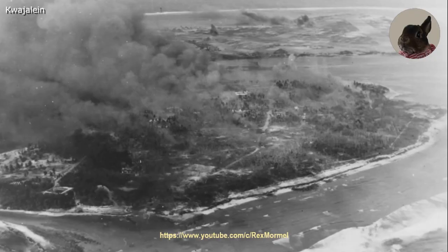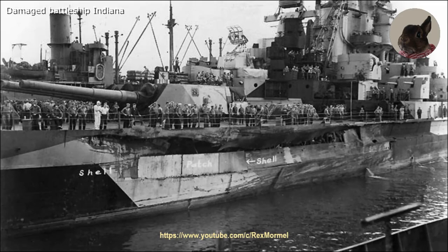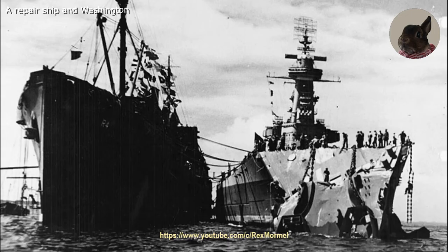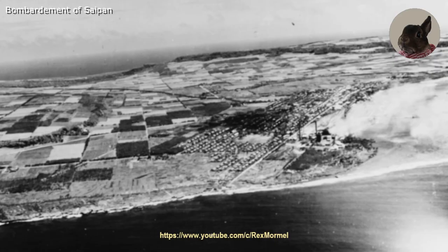After the bombardment, the Washington and the two other battleships escorted the carriers again. On 1 February 1944, the Washington was damaged by a collision with the Indiana, which suddenly changed course. The Washington lost 200 feet of her bow and had to return to the United States for repairs. While under repair, her screws were changed again and the vibration problems were mostly solved.